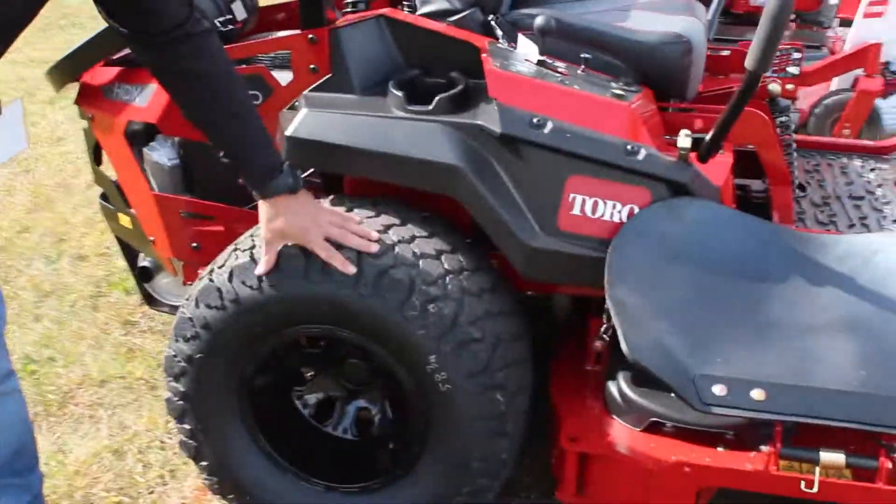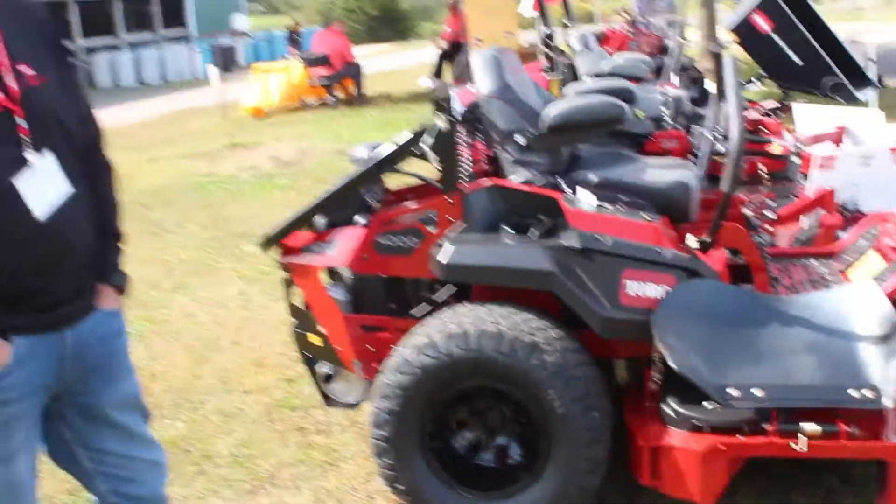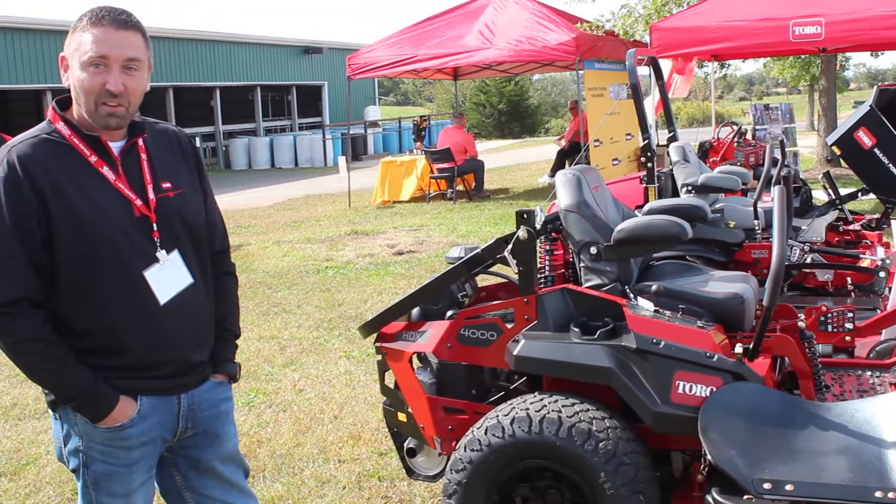They actually added some neat features to this. They went with a Voodoo tire — it's a 26-inch by 12 tire with some neat accents with the black wheels, which are pretty cool, just to give you a little bit of styling while you're cutting as well.